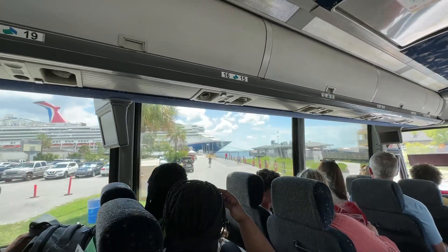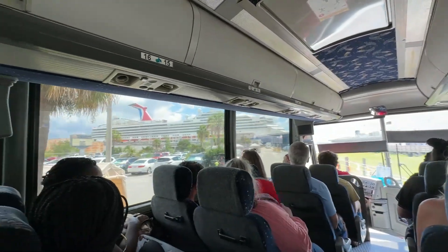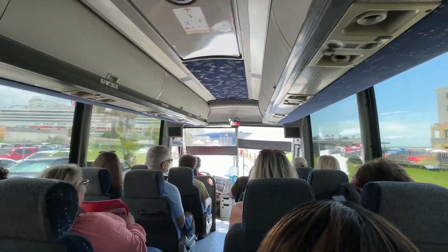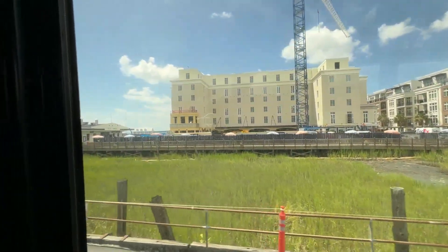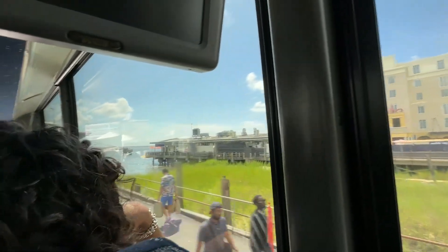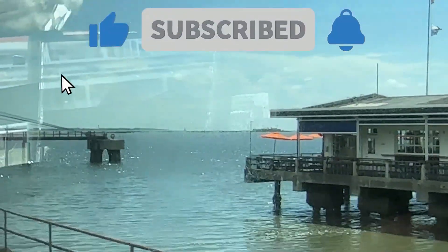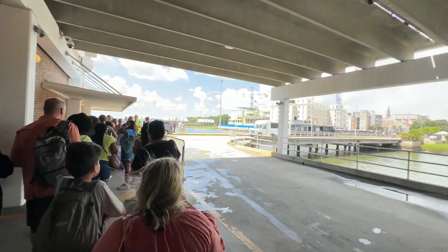Finally, we are getting close to the Carnival Sunshine here in Charleston, South Carolina. You'll drive right up to a building that is directly in front of the Sunshine — they'll drop you off and we'll show you how we're wrapped around a building. Normally you go inside that building, but they told us something was going on and everybody had to go down and around the building. Here they'll check your bags, scan you, and make sure you don't have any guns or metal on you. Then you're ready to get on.